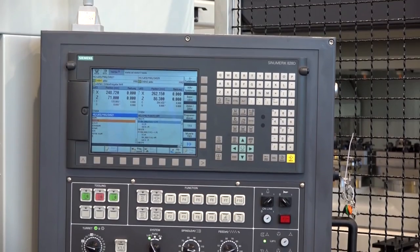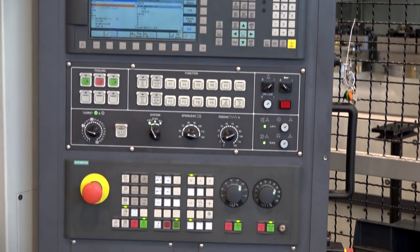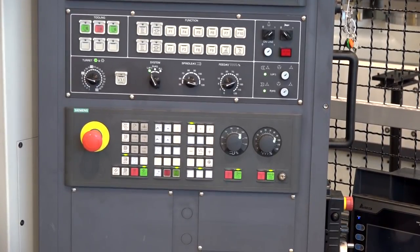I notice you've got a Siemens control here — so often in the UK, Leadwell machines come with Fanuc. This is obviously an option too, and popular here in Germany. We are proud to say this is the first TW8 with a Siemens control. We are at a German fair here, so we like to show the Siemens control.